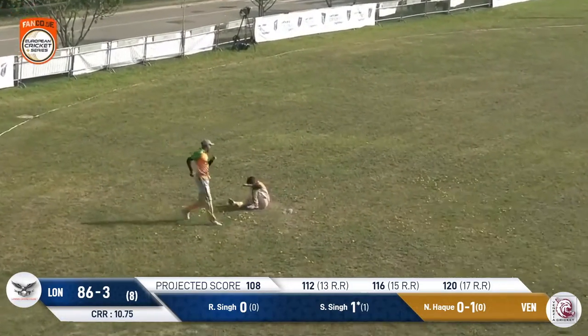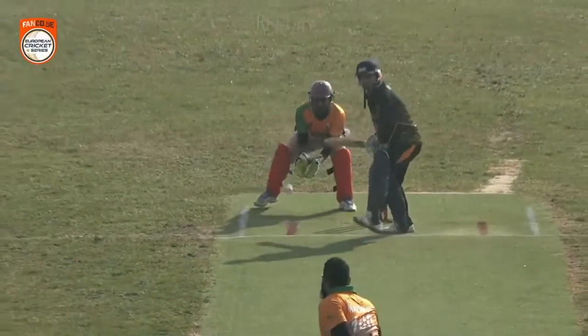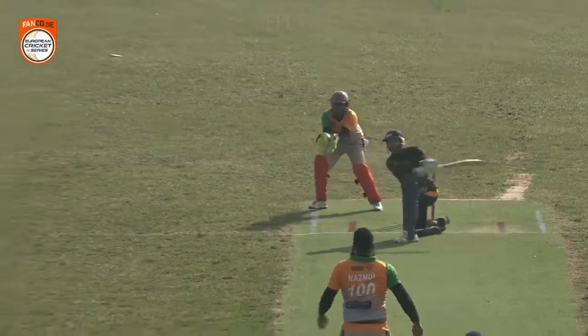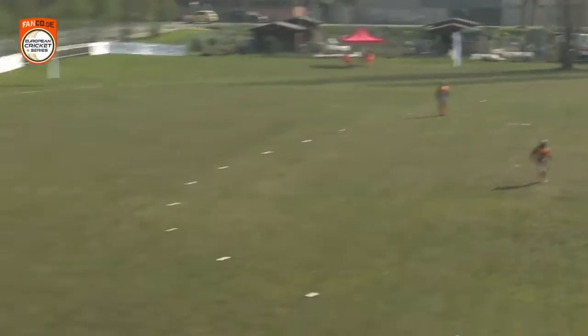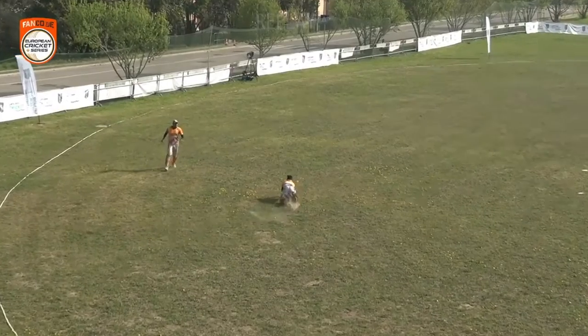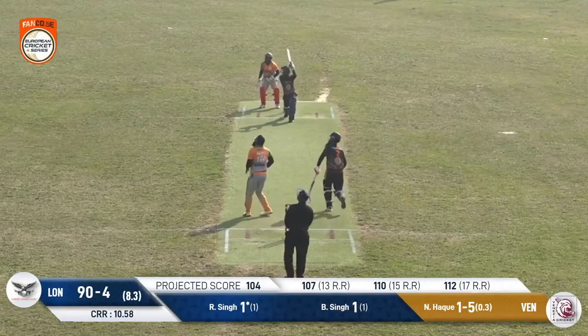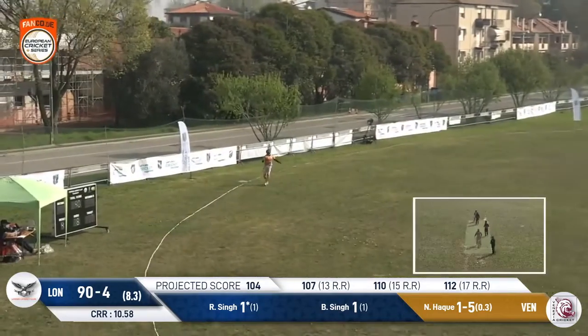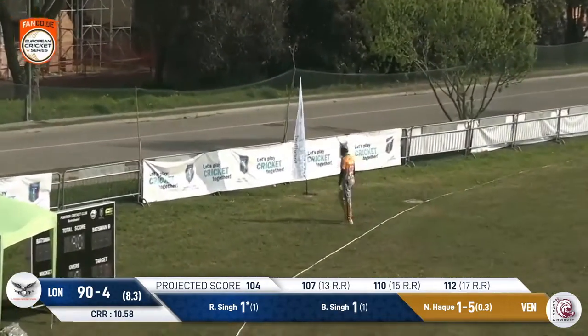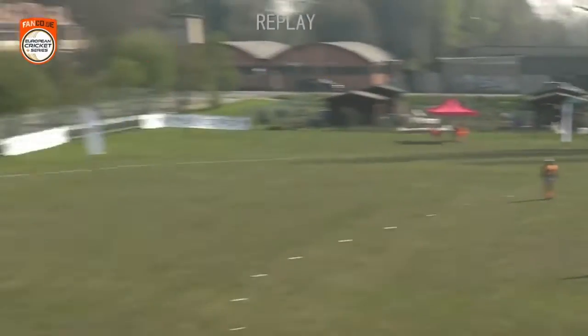Oh, that's a great catch! That is a super one — what a diving catch! This was brilliant, outstanding work. At first he had to find it — this probably would have been a wide shadow catch.